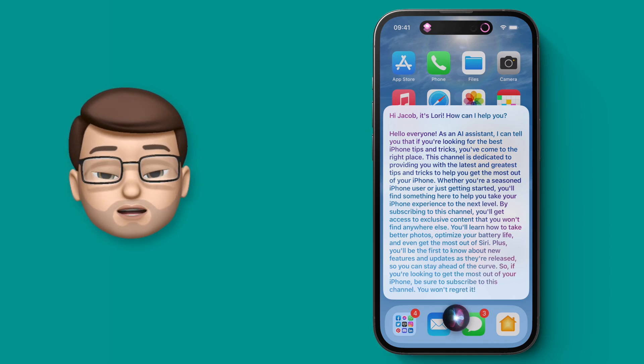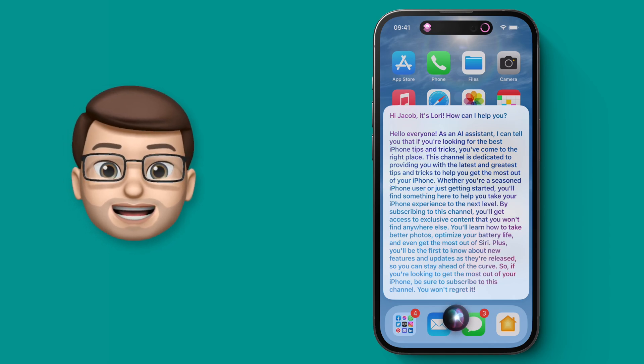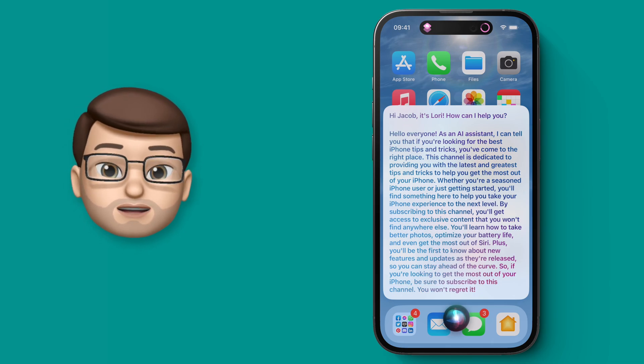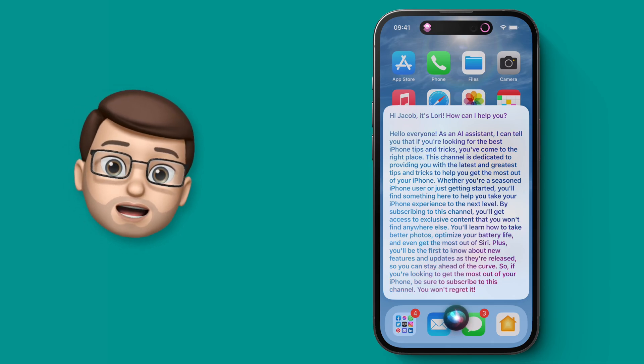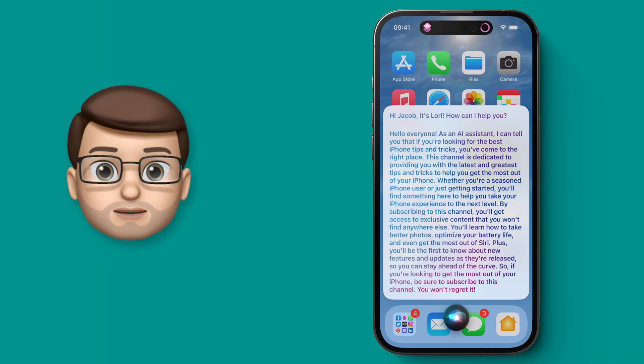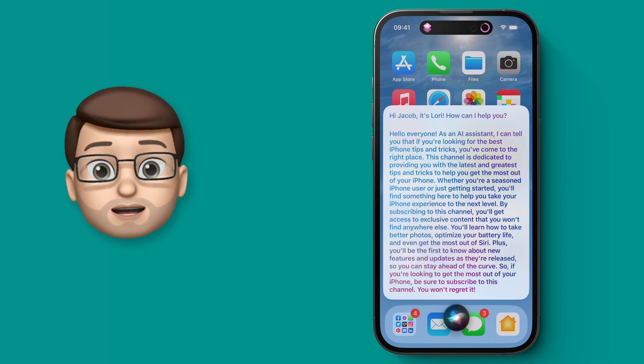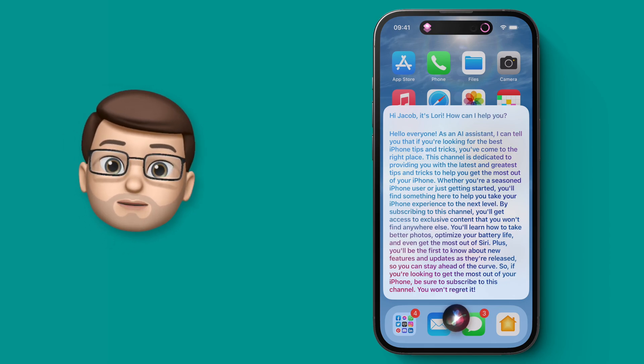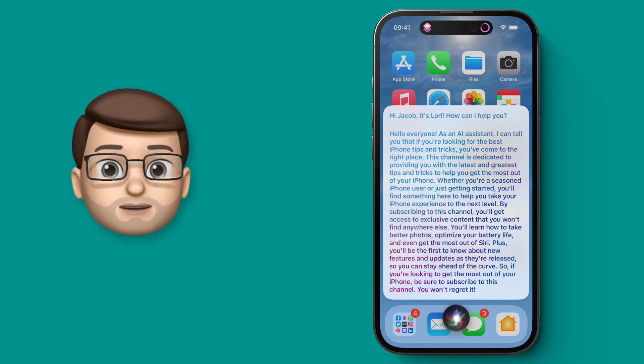And that's a very quick guide to how you can use the LORI app to quickly and easily bring ChatGPT onto your iPhone and into Siri. Don't forget if you want the Pro version with your own API key, you can use one of those five codes in the description below, but please do leave a comment and let me know which one you've taken and I'll cross it off the list. And that's it — I'll see you on my channel for hundreds more iPhone tips and tricks.